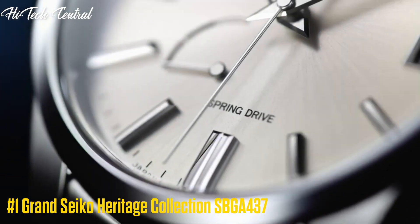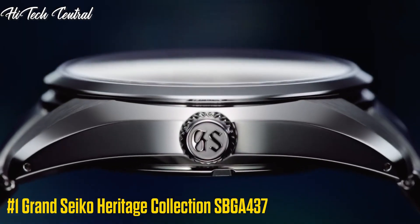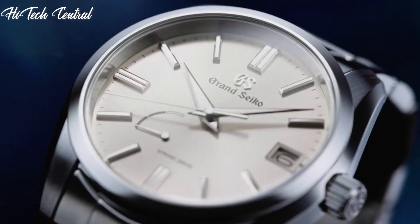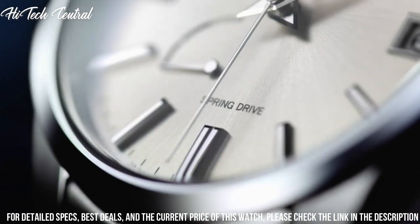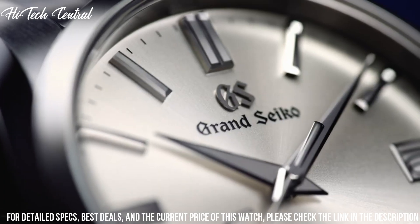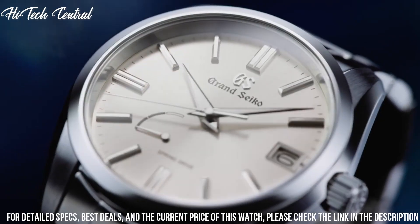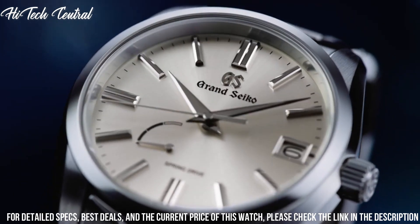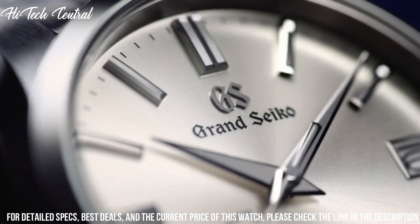Number 1: Grand Seiko Heritage Collection SBGA437. Dial type: analog, date display at the 3 o'clock position. Grand Seiko caliber 9S85 automatic movement, containing 37 joules, beating at 36,000 VPH, with a power reserve of approximately 55 hours.